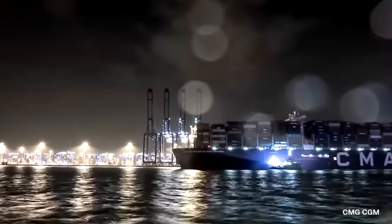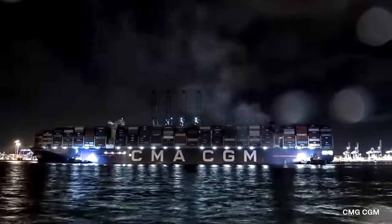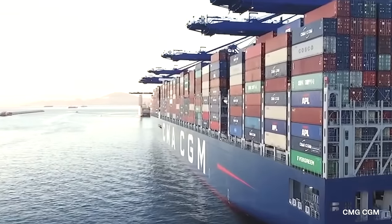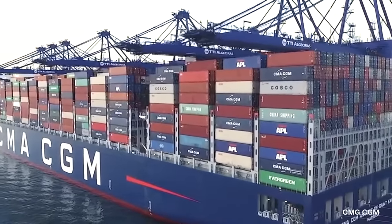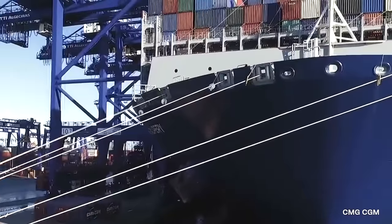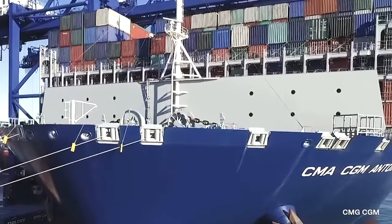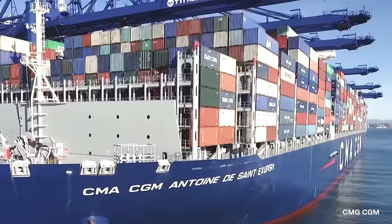The CMA CGM Antoine de Saint-Exupéry is also incredibly fast with a top speed of 22 knots. This makes it ideal for transporting time-sensitive goods across the world such as fresh produce or electronics. As you may have guessed, the ship is named after the famous French writer and aviator Antoine de Saint-Exupéry, who is best known for his book The Little Prince.